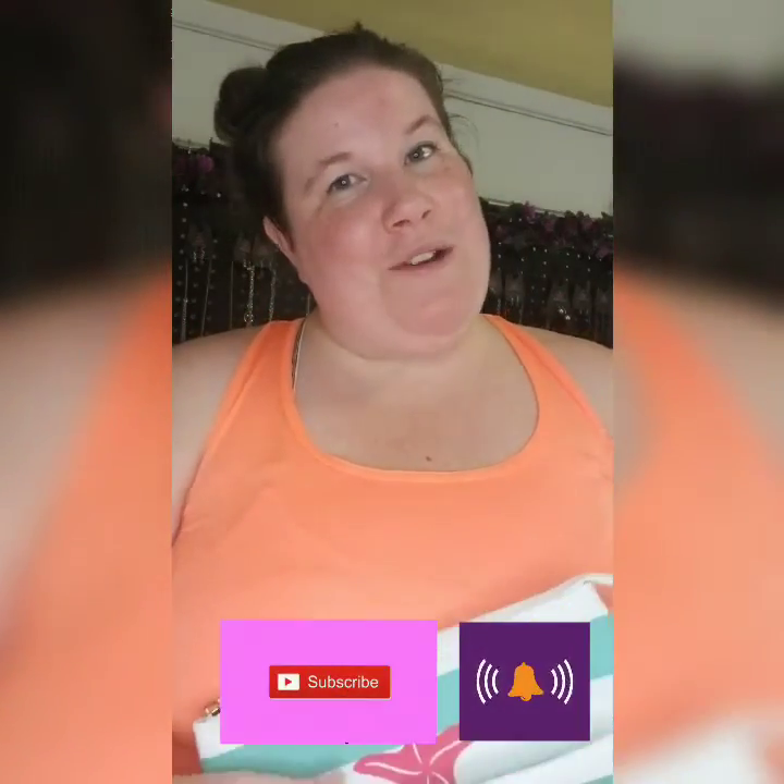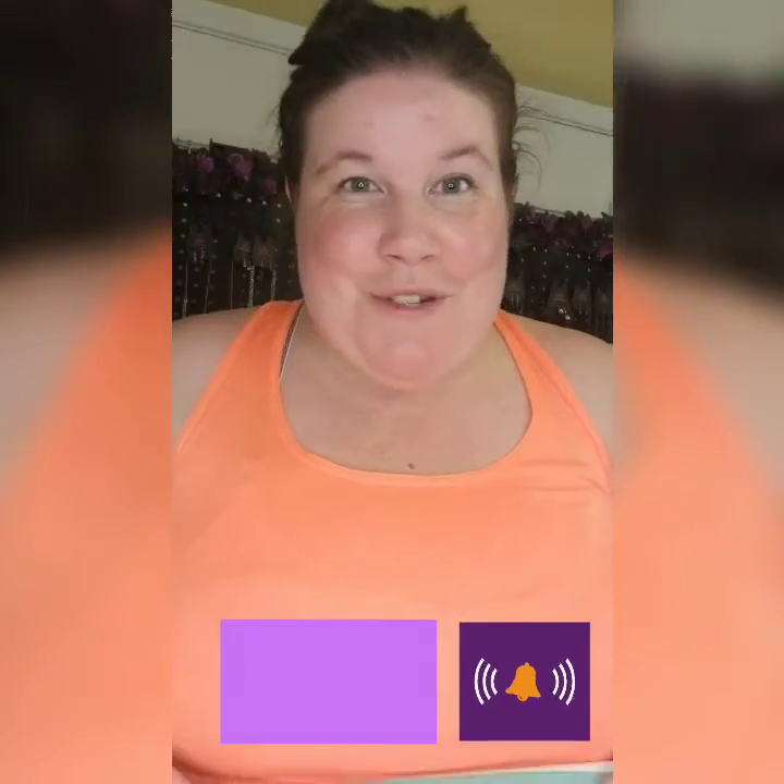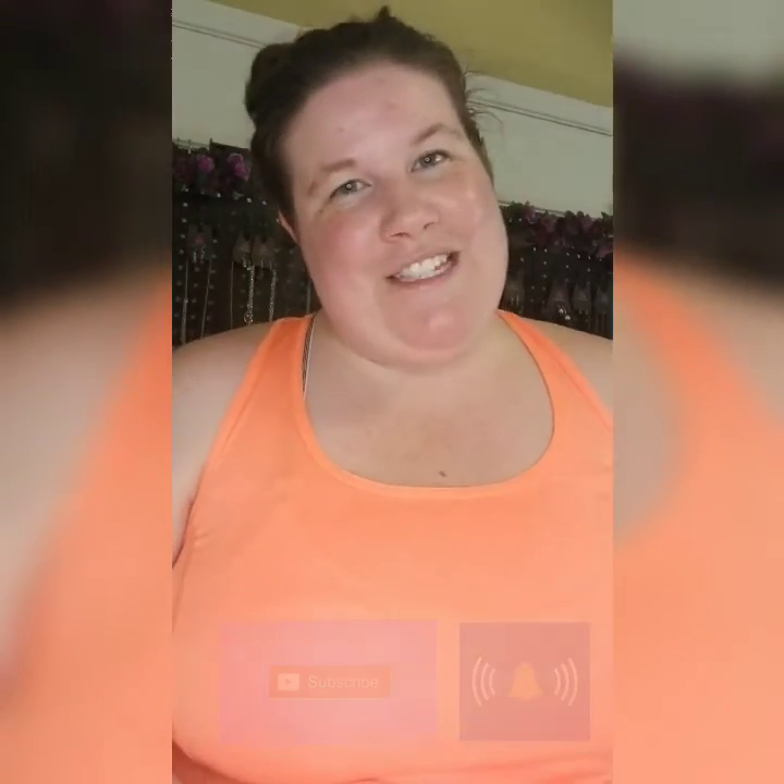If you enjoyed this video, hit the like button, the subscribe button, and that little bell and you'll be notified every time I post a video, which I'm trying to do better at. Everyone have a great day — until next time, friends. Bye!